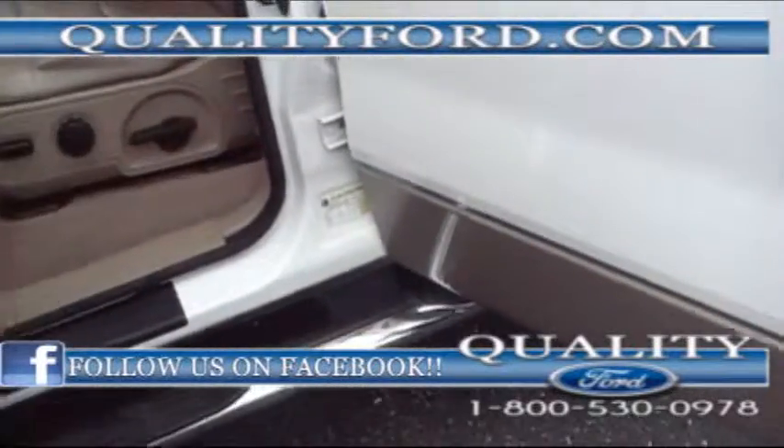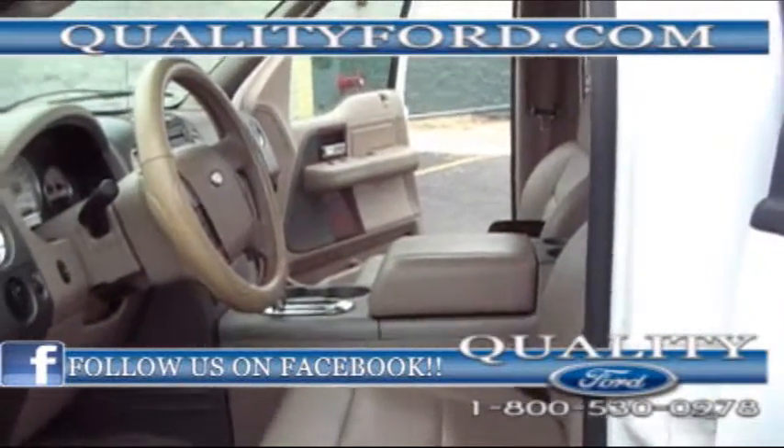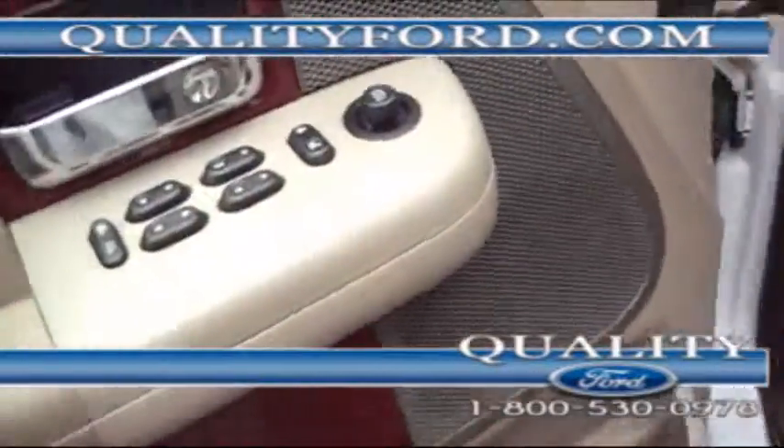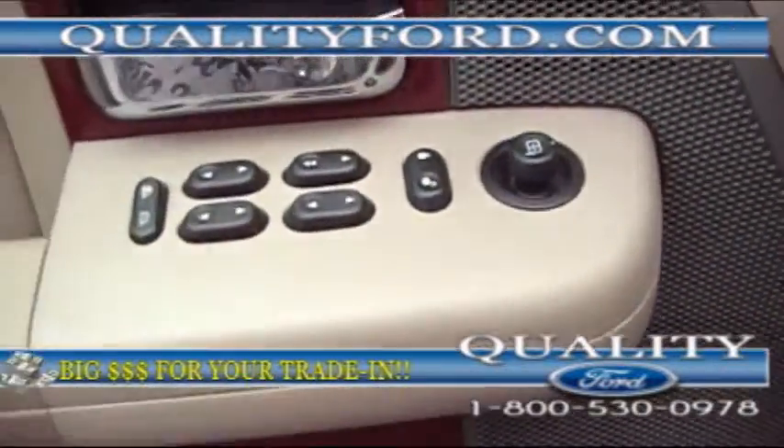Coming inside, you're going to see this beautiful leather interior with power seats, power locks, power windows, and power mirrors. Zoom in on this — the wood grain interior.